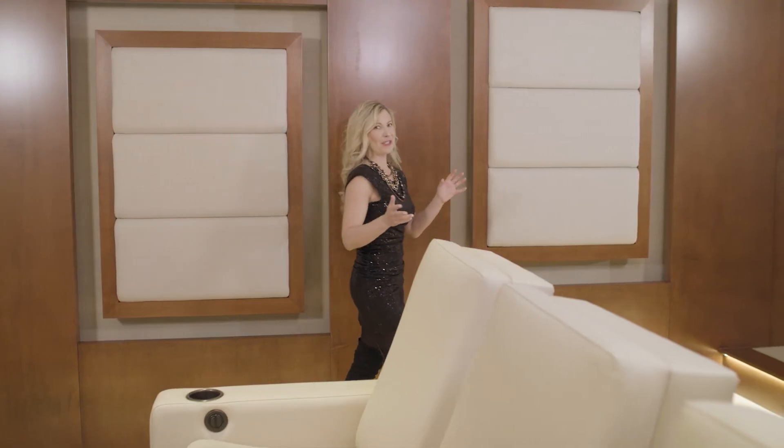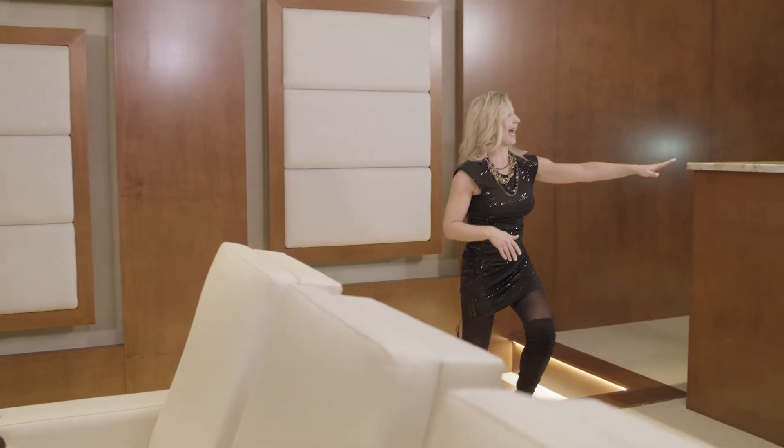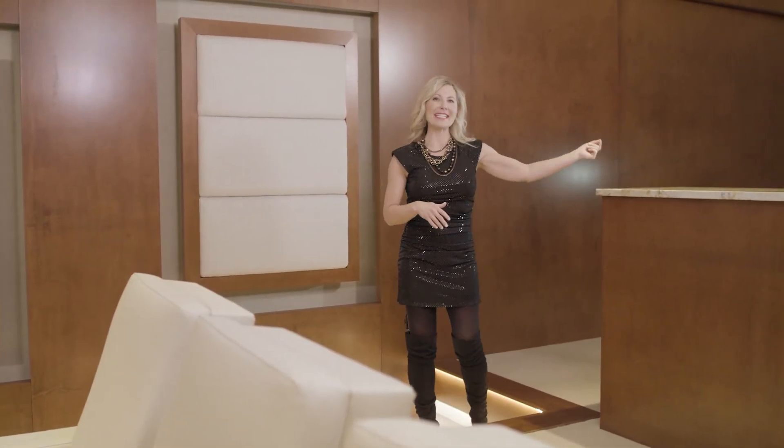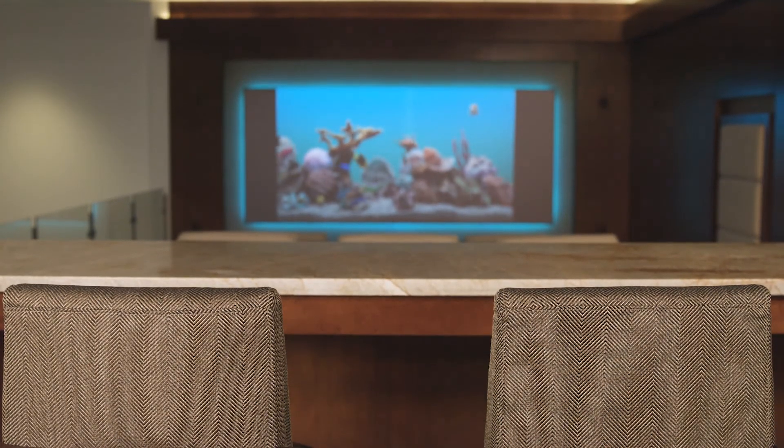Last but not least, you'll want to think about the amenities you might want in your home theatre. Here we have a bar, and behind it is a counter that houses a fridge and everything that you might need for a fun viewing event.